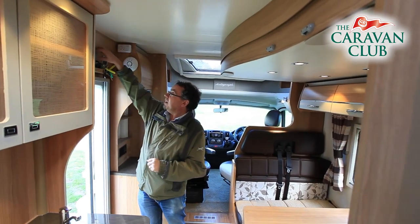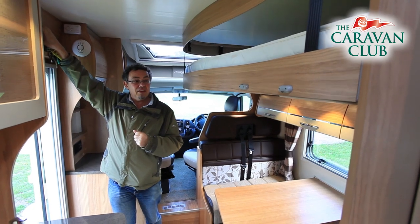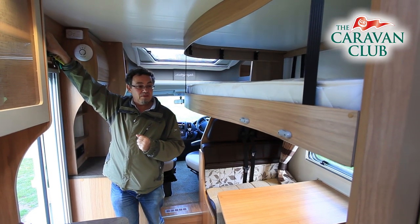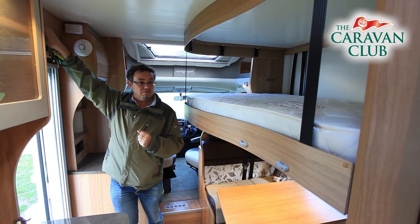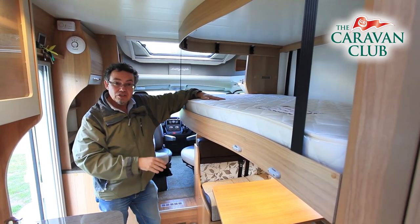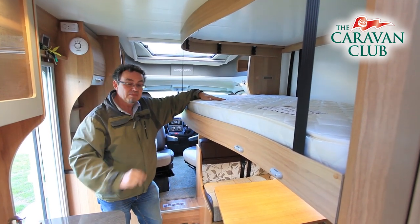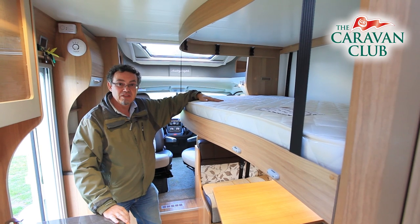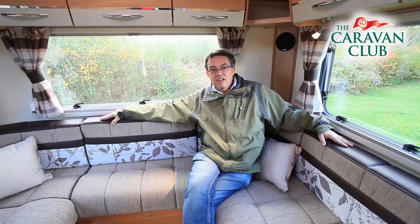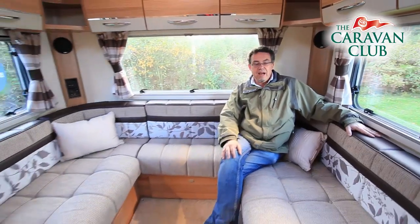There's something unique about this vehicle. The Pullman Dinette makes a bed, but there's a second double bed that comes down from above. So effectively you've got two bunk beds, both of double size. And then there's more sleeping space at the back — this is a six-berth motorhome, with a big double bed at the back here.